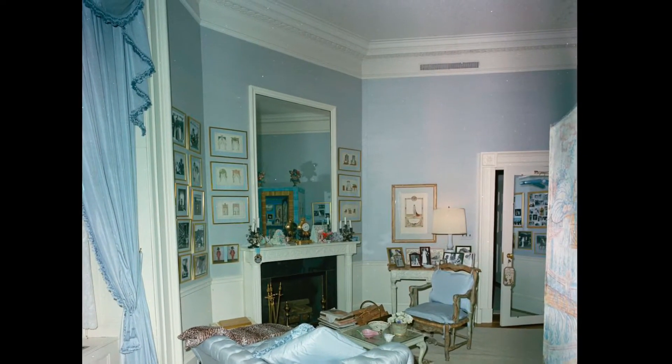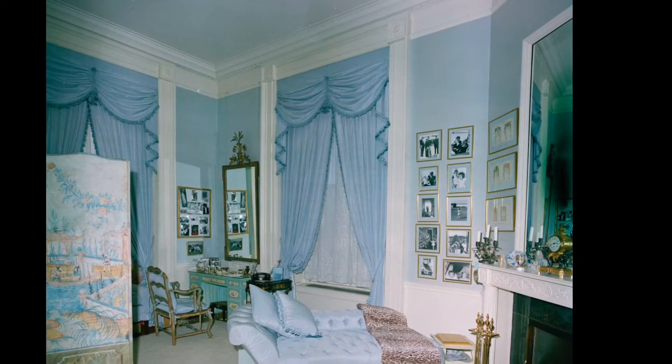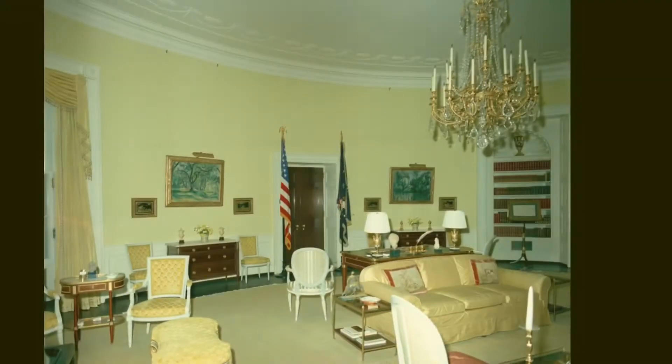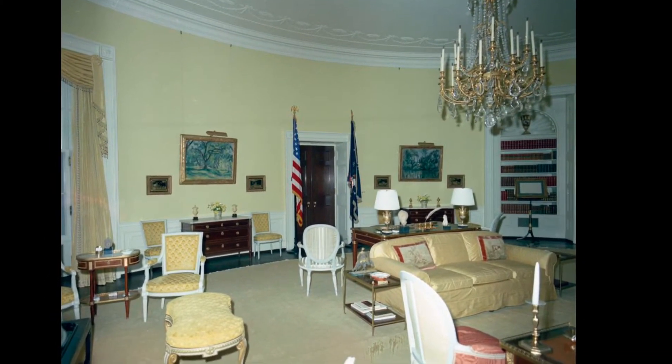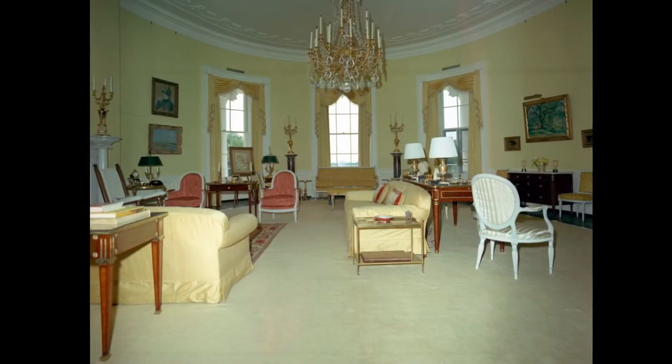The first lady had her own dressing room. This is it, in light blue colors. You can see the photos on the wall of the children and the family. She was one of the best dressed first ladies ever and had a lot to do with remodeling the White House.